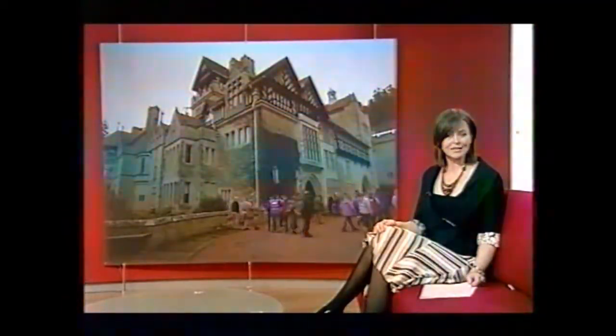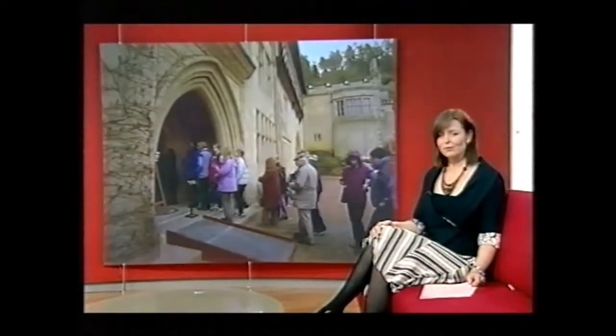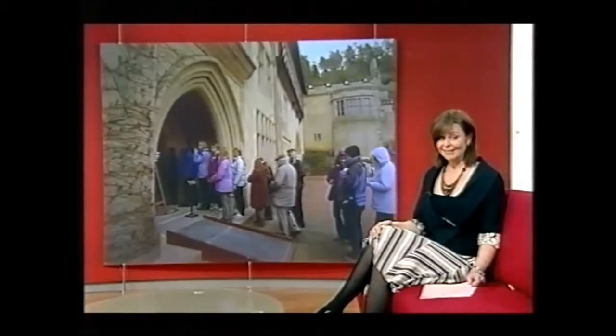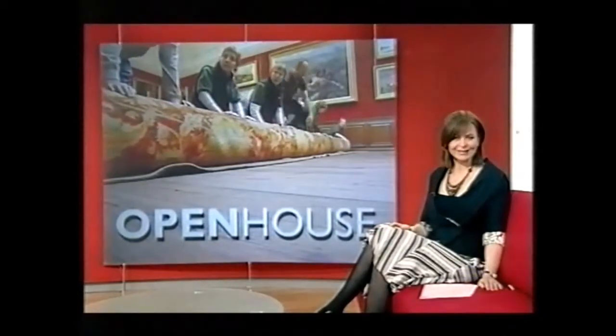The revolutionary home of Lord Armstrong reopened this afternoon after 18 months of work. The house, the first in the world to be powered by hydroelectricity, has had a rewire. That's taken a year, and packing and unpacking all the precious artefacts in the house took six months. Now it's all spick and span, and safe to welcome back the public.